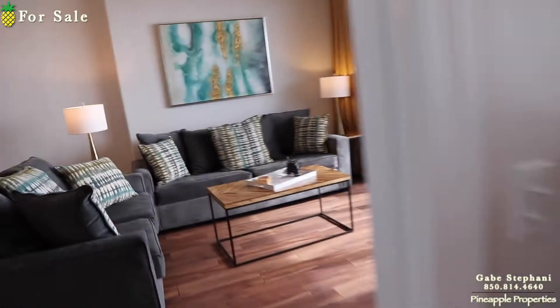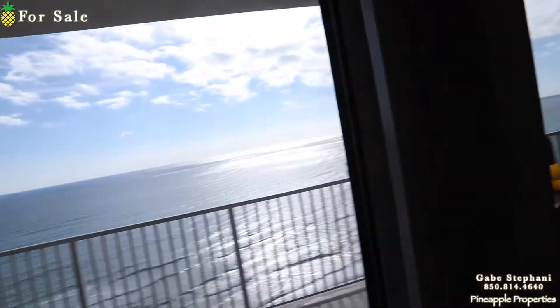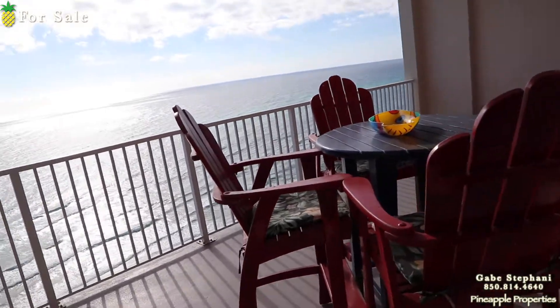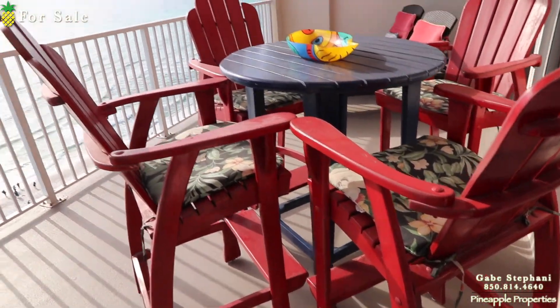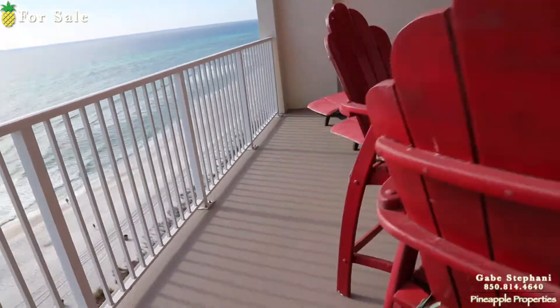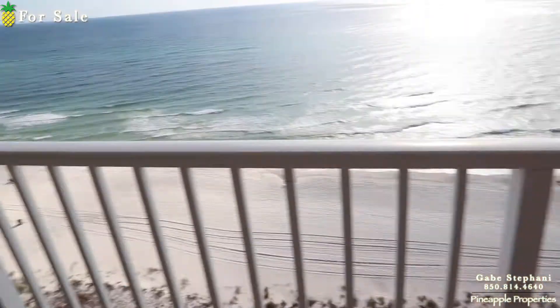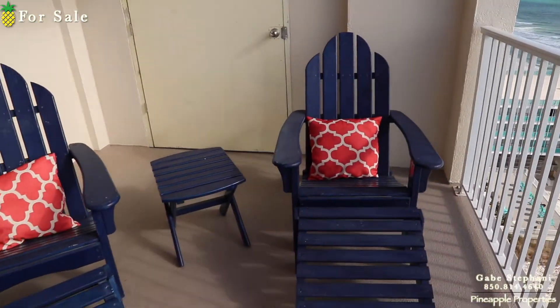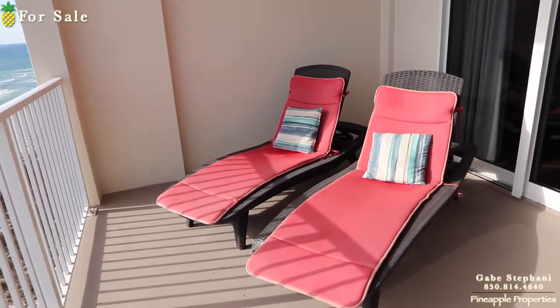Let me take you out on the balcony. Ocean Reef balconies are huge — they're really deep. This one's got a four-top high table with high chairs. Even if you look at that table, look how much room there is between the table and the balcony railing. It's just a really deep balcony. There are also a couple other chairs and loungers.